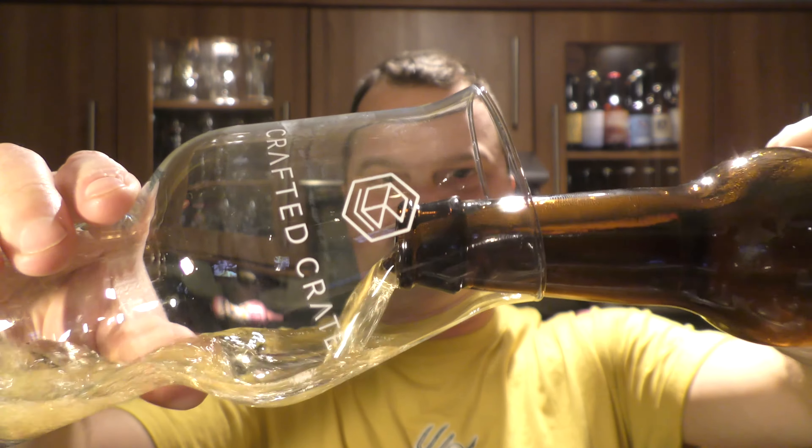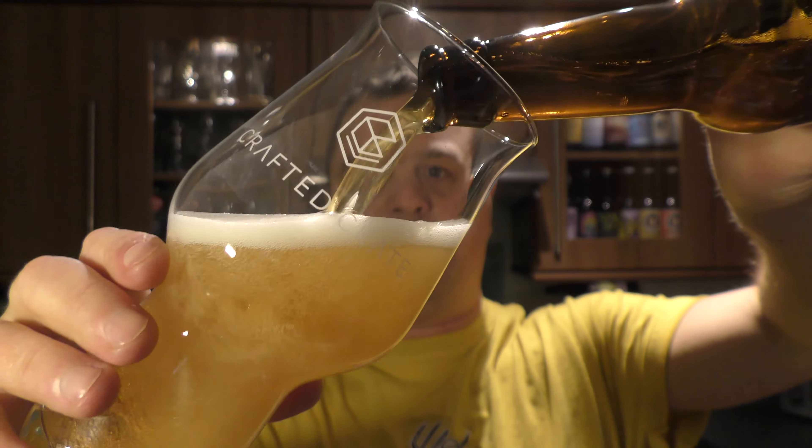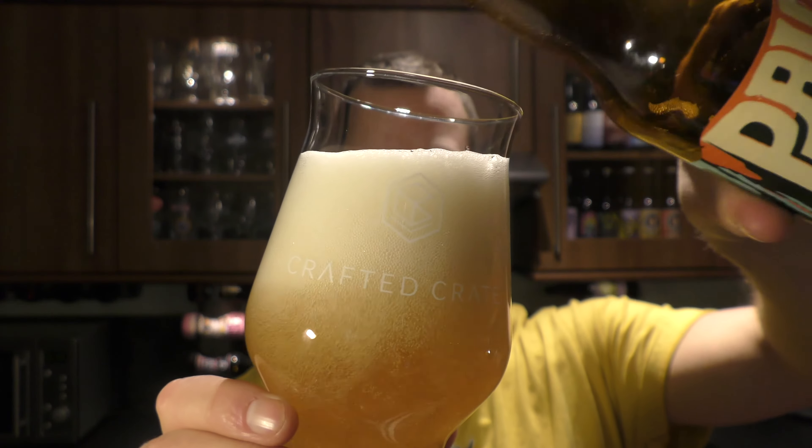The beer was kindly sent to me by CraftedCrate.com. Check out Crafted Crate in the link in the description box where you'll find a link to their website. Visit their website.